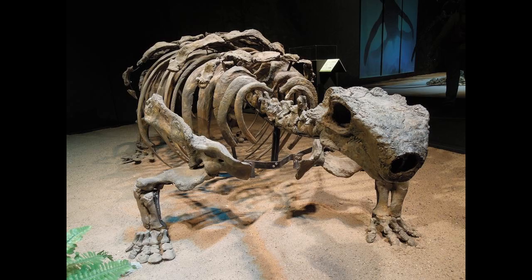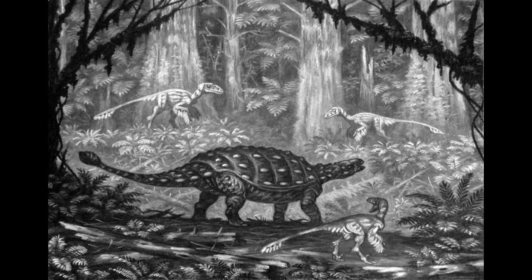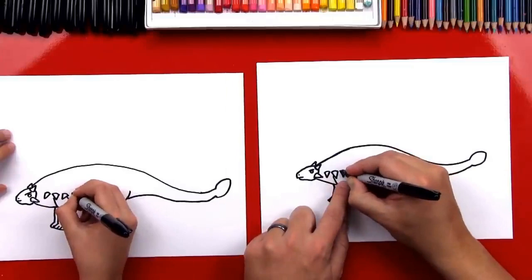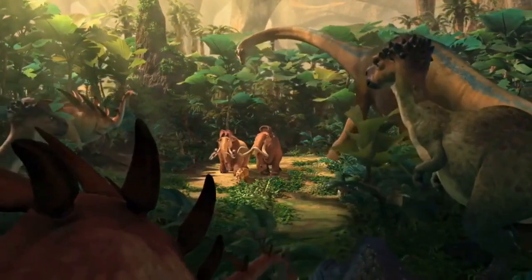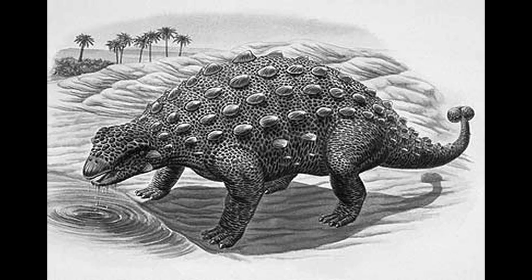Talarurus is now known from at least a dozen individual specimens from various localities. Since 2006, in the context of the Korea-Mongolia Joint International Dinosaur Project, numerous additional specimens have been referred to Talarurus, found at the Bain Shire and Shine Us Kuduq localities. These specimens were described in detail in 2019, consisting of three medium-preserved skulls with additional anatomical and ecological data.